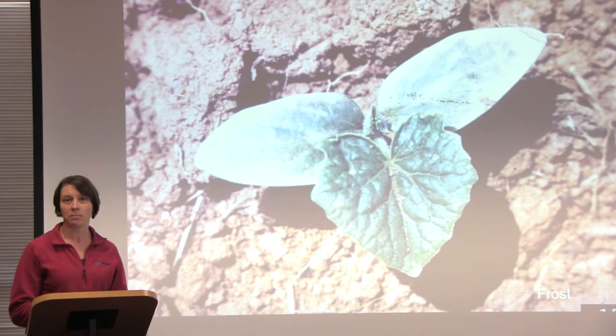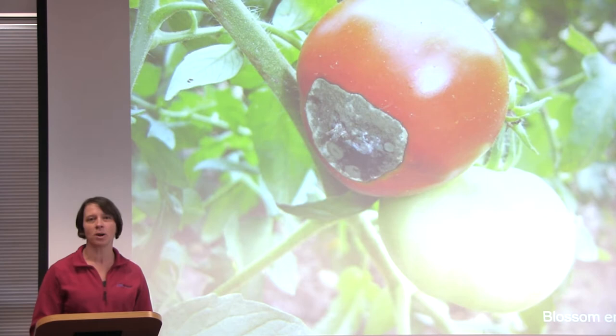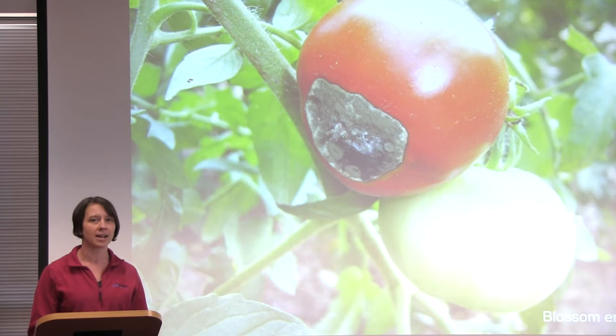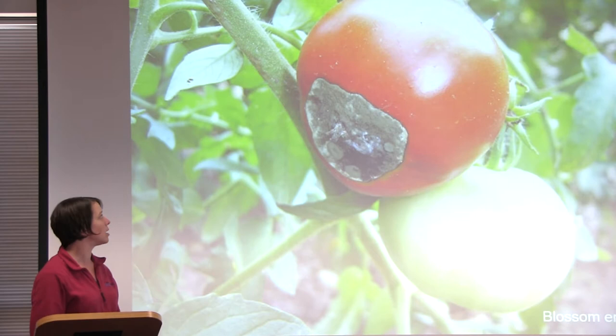This is an example of a problem that cannot be solved with pesticides. Similarly, this is a problem called Blossom End Rot. You see the spot here on the bottom of the tomato, and this looks like it would be a fungal disease, but it actually is a physiological problem caused by not enough calcium making it into the fruit. Calcium travels through the plant through water, so usually Blossom End Rot comes when watering is not consistent during the growing season. You can tell it's Blossom End Rot because it's on the exact bottom — opposite of where the fruit is hanging — and it's usually a round shape that turns brown and kind of scaly.